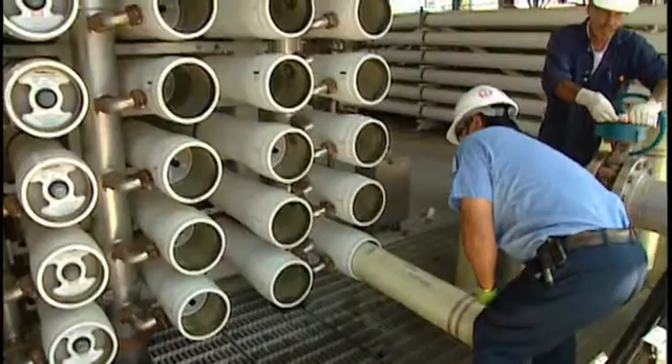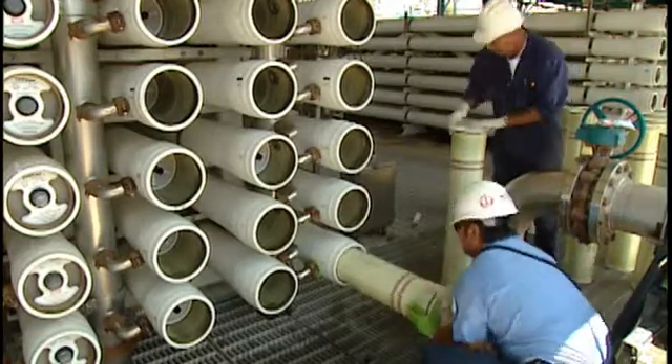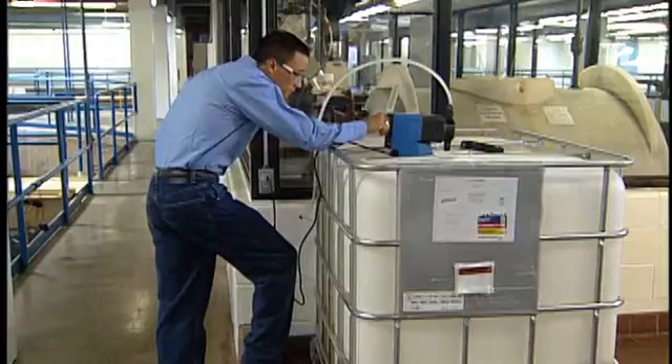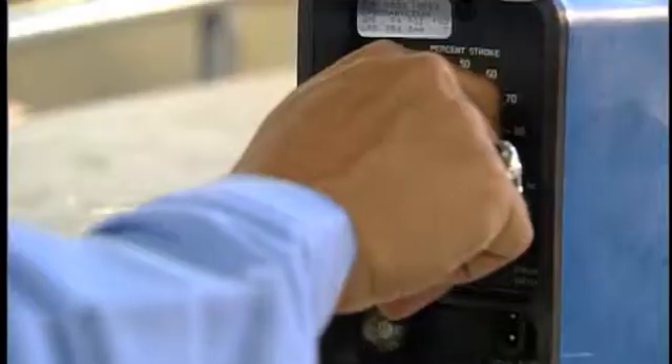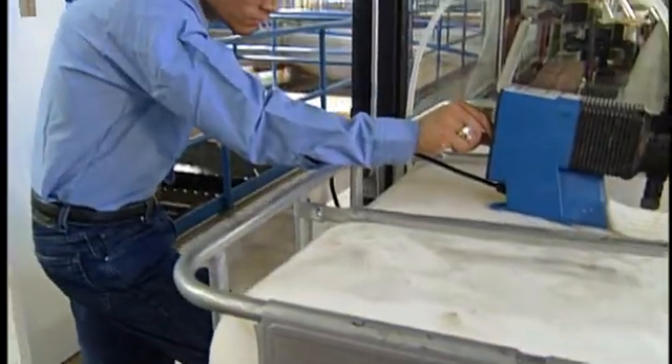Water utilities are subject to regulations, and water treatment operators have a lot to do with making sure they satisfy those regulations. So having well-educated and informed operators will ensure that these regulations will be met now and into the future.